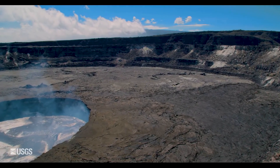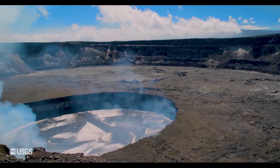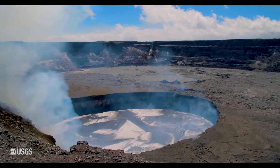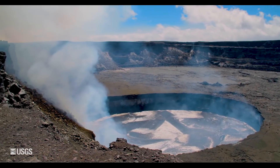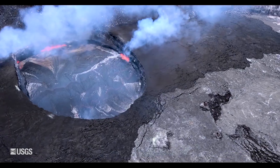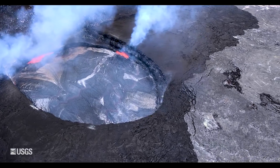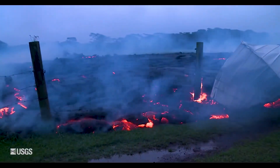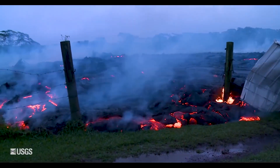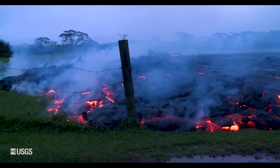Overall, Hawaii Volcanoes National Park is an incredible spot. There aren't many places on Earth where you can directly watch, first-hand, the processes that have formed the Earth over millions of years. But this is one of them, and if you've got even a passing interest in geology, volcanoes or nature, it should absolutely be near the top of your bucket list.